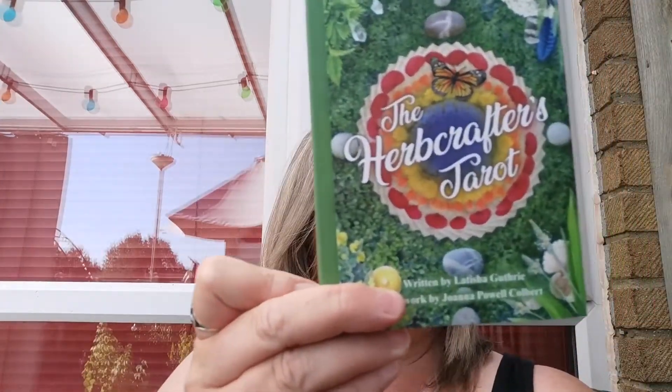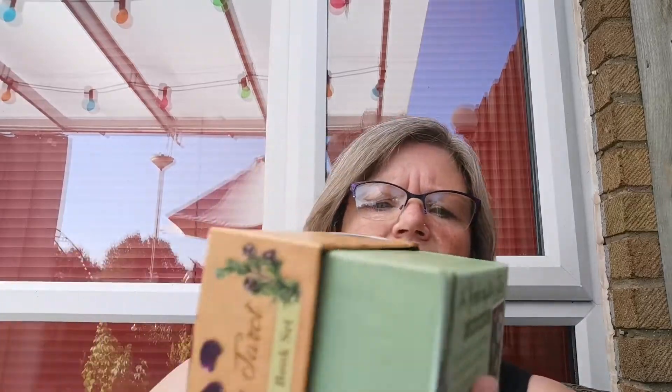Hi guys, I thought I'd just do a walkthrough on the Herpcrafters Tarot. I'm in my garden, as you can tell, it's really boiling. It comes in this little squished box — it's quite good, you get the book and the deck.